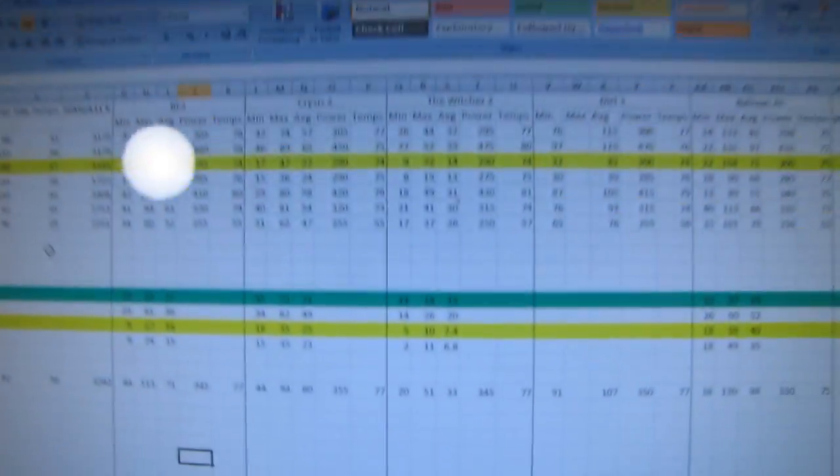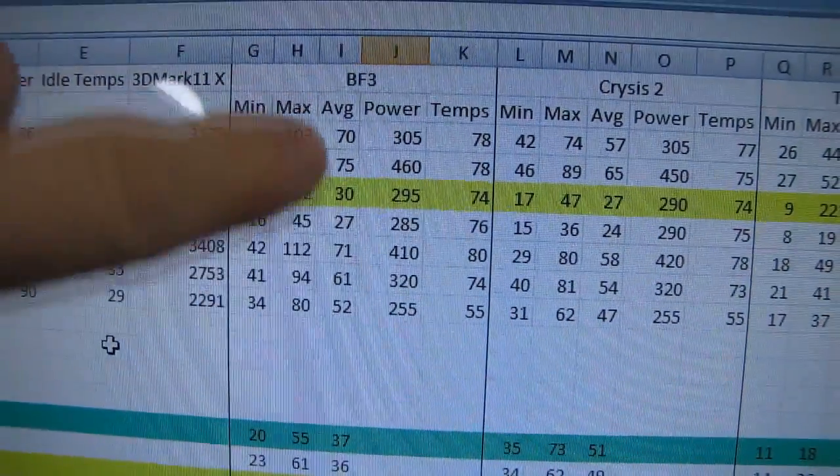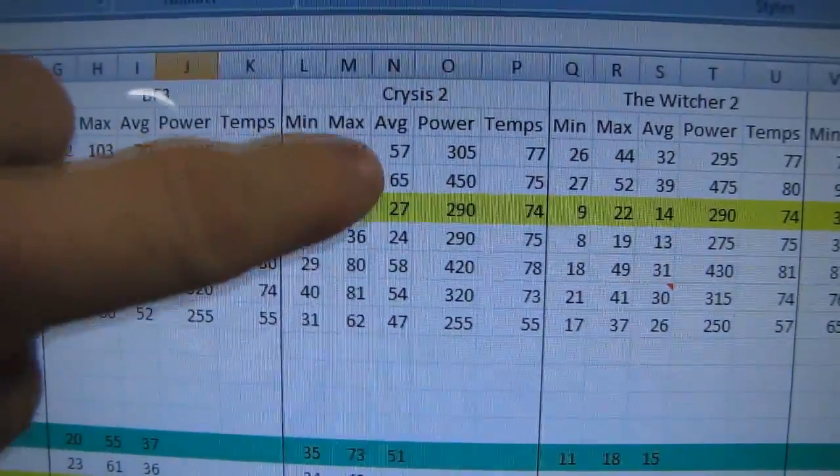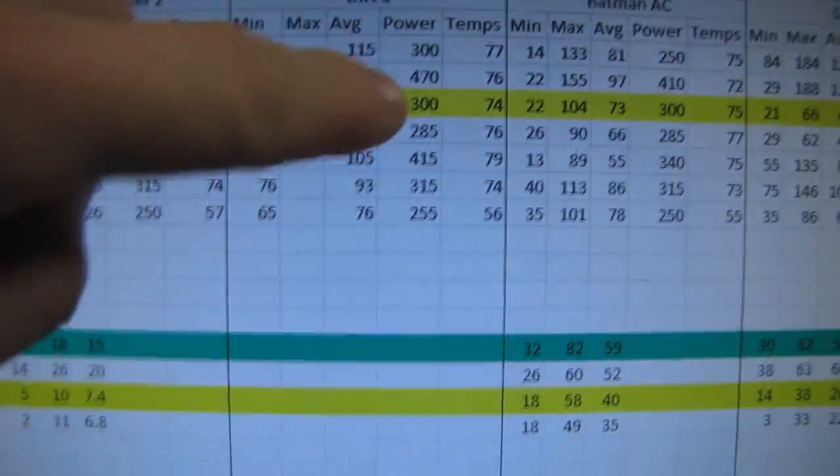While the regular performance numbers showed the GTX 680 definitely beating the GTX 580, here in 3D Vision it's pretty much close to double across the board.